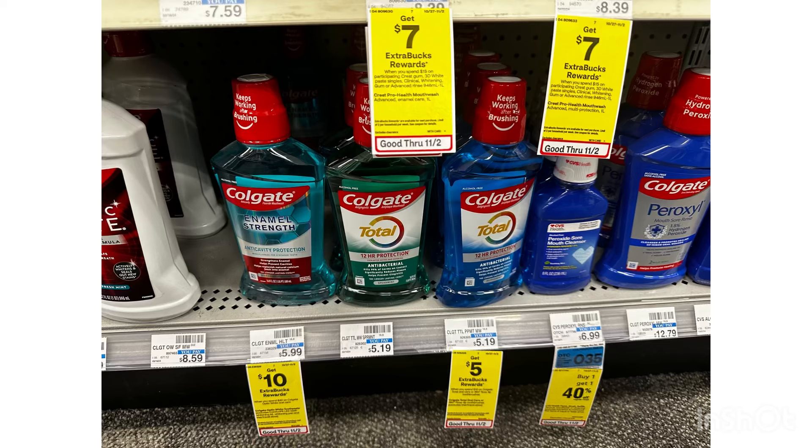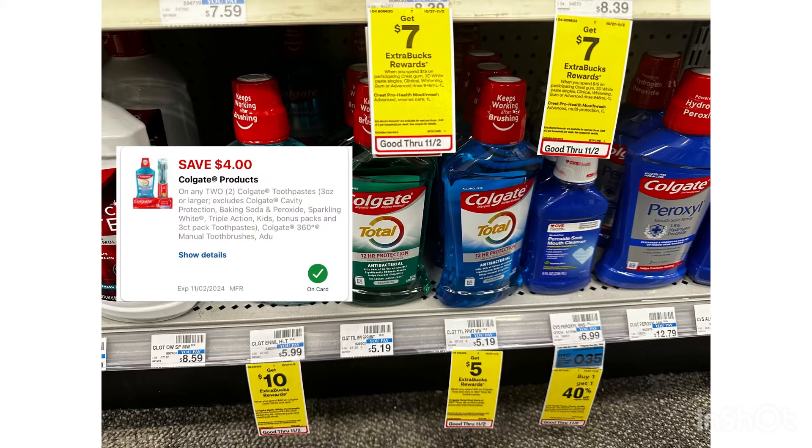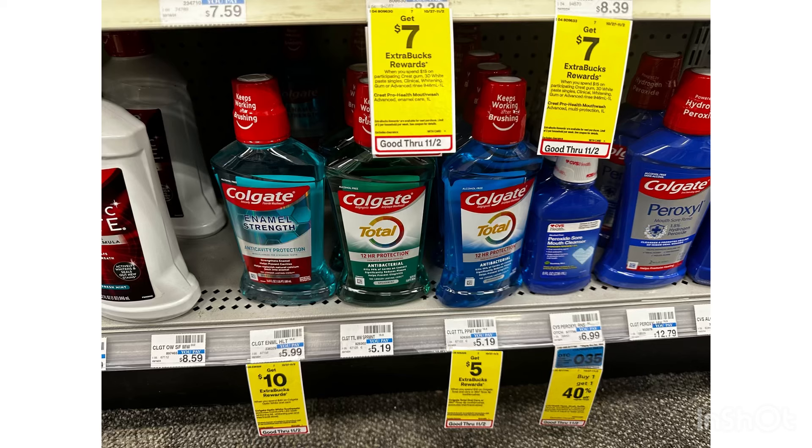We also have some cheap Colgate mouthwash. These are $5.19. If you spend $10, you will receive a $5 ExtraBucks, and we have a $4 off two digital coupon. By grabbing two, that's $10.38, minus the $4 digital coupon, you'll pay $6.38, but then you will receive a $5 ExtraBucks for spending $10, making the transaction just $1.38 or $0.69 each.